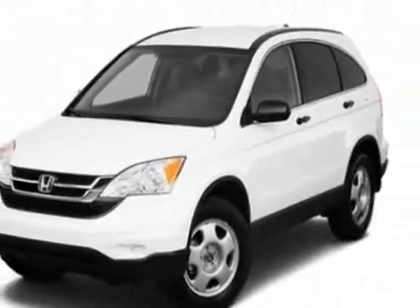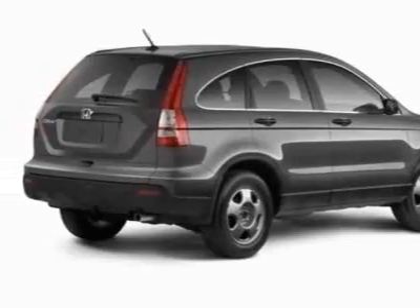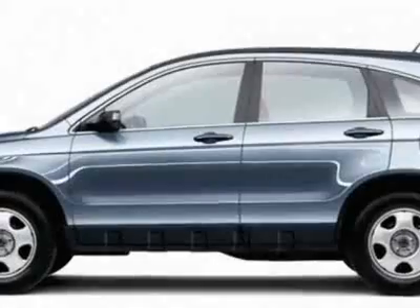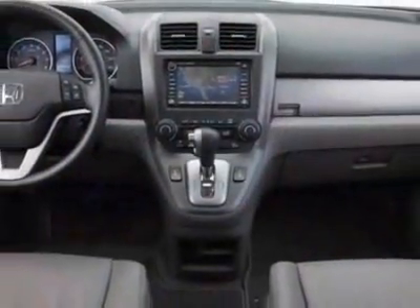The CR-V boasts a 2.4-liter inline-four engine and has a 5-speed automatic transmission. Additional options for this vehicle include power mirrors, steering wheel radio controls, tinted windows, fog lights, and daytime running lights.